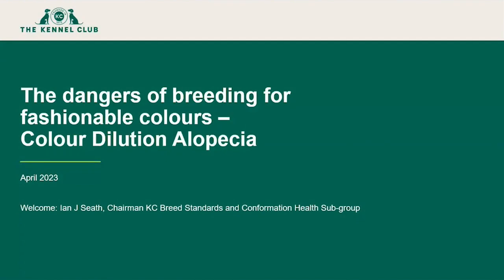Good evening everybody. Welcome to this Kennel Club webinar on the dangers of breeding for fashionable colours, with a particular focus on colour dilution alopecia. My name is Ian Seath. I'm chairman of the Kennel Club's Breed Standards and Confirmation Health subgroup. I apologise that I'm not on camera — my technology seems to have failed me this evening, so unfortunately you'll only see a slide presentation from me and not my smiling face.